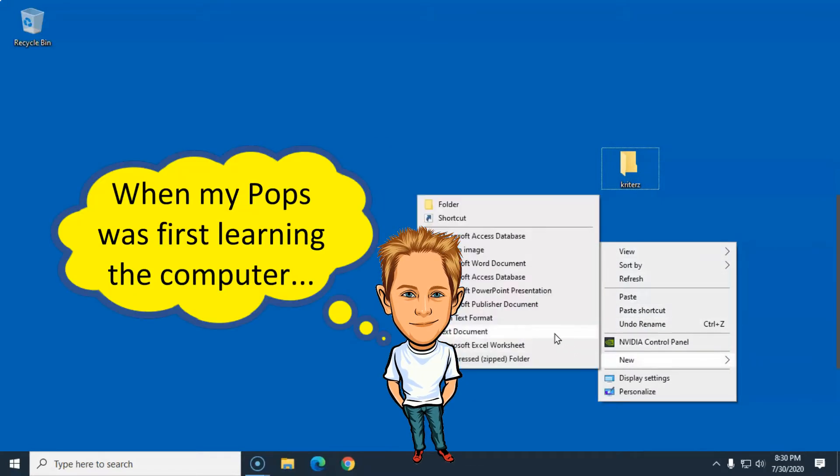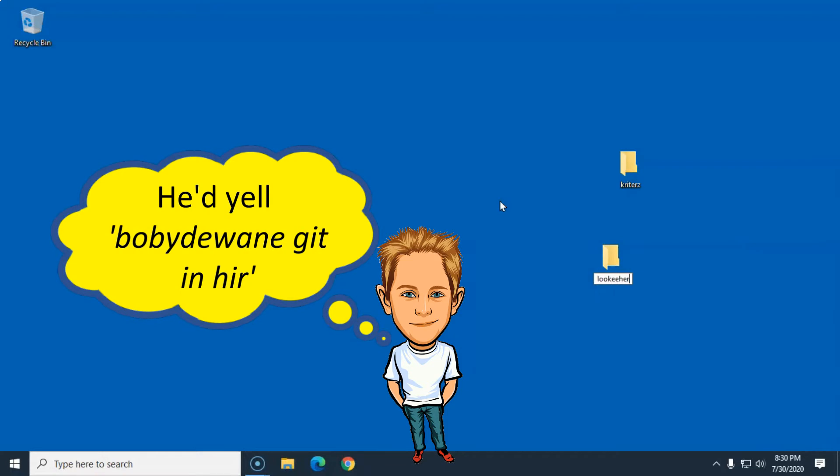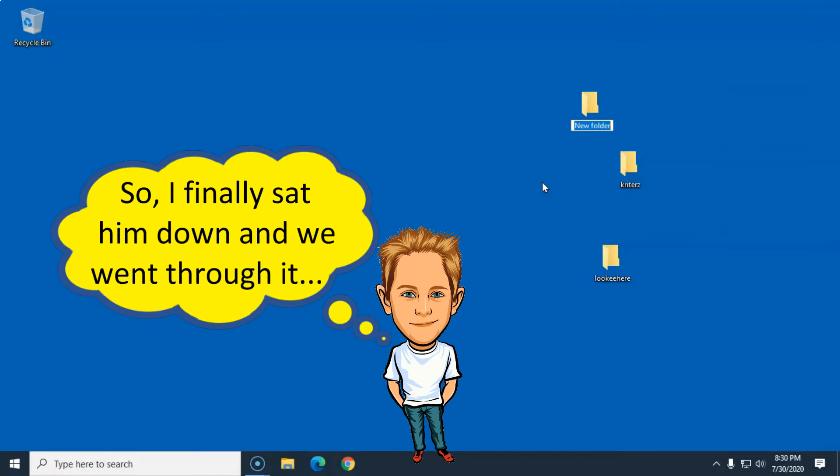I'm gonna tell you what Bobby DeWayne was telling me. He was saying that if we're not understanding the Windows File Explorer, then we're not gonna be able to use that computer to the fullest of its potential.